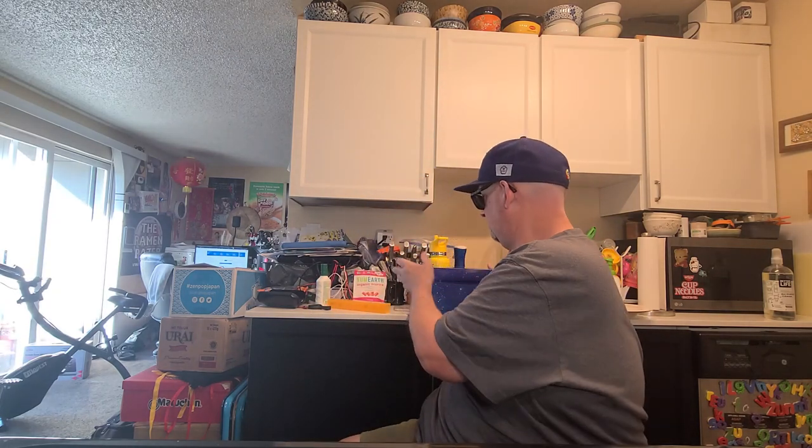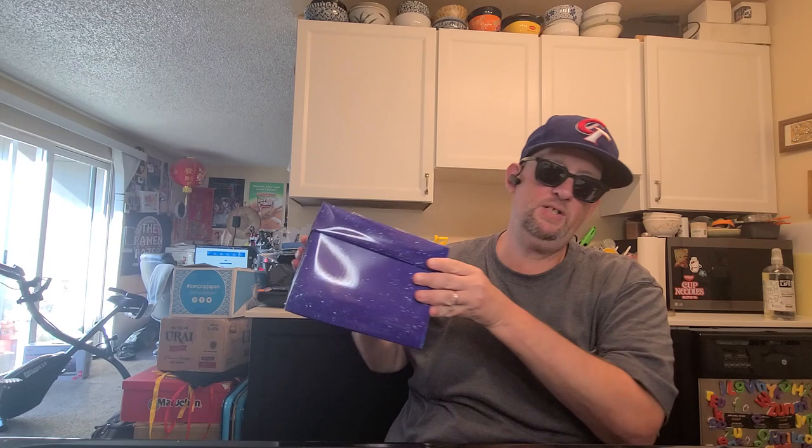Hey, this is Hans the Ramen Raider coming at you with another episode of Instant Noodle Recipe Time — the show where I show you what to do with your instant noodles. Today I've got something that was part of an unboxing that comes out today, October 12th, 2022.